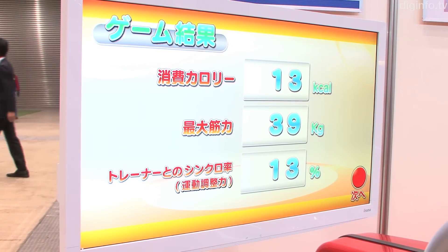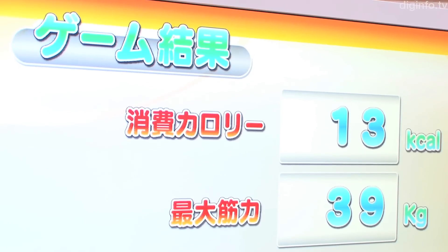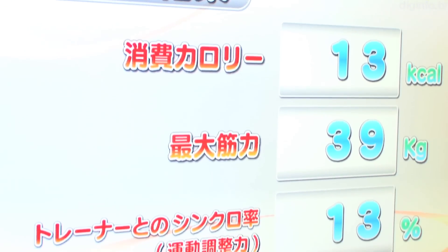When a game ends, the screen shows how many calories were burned and the user's score for synchronization with the on-screen trainer.